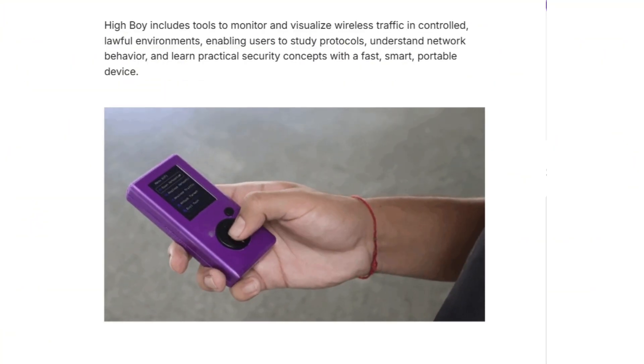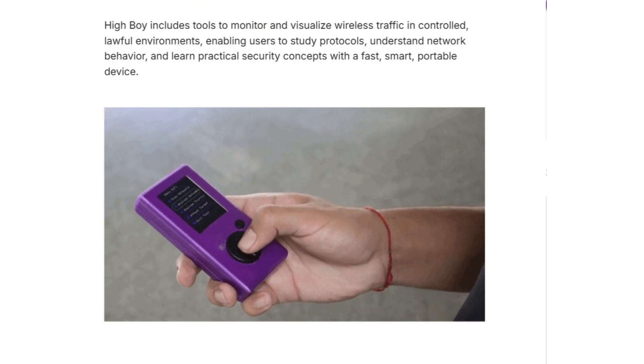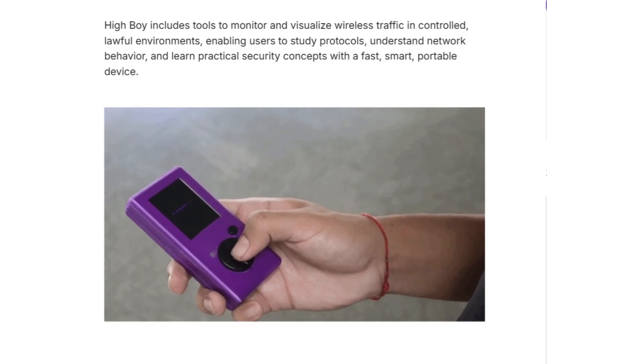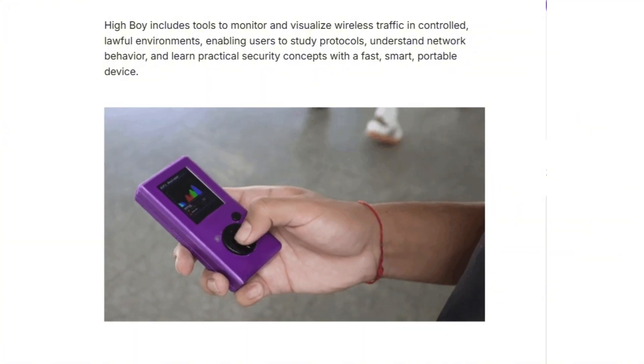It's a smarter, cleaner, and significantly more powerful architecture. The pocket tools scene has been stuck treating Wi-Fi as a second-class feature, but HiBoy changes that completely.